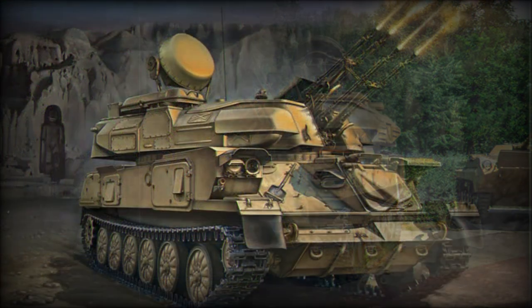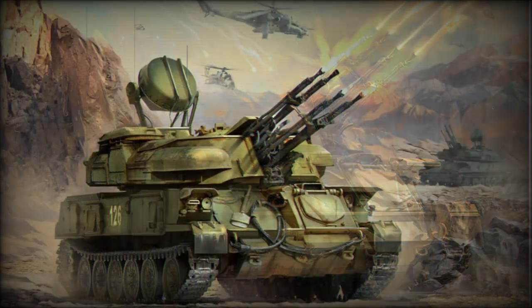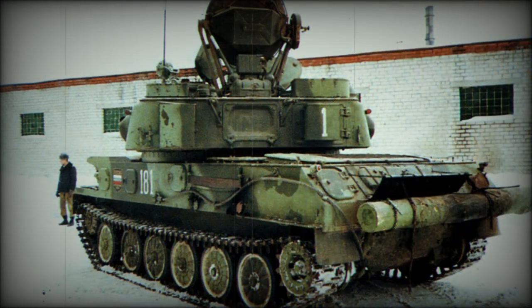At the time, the primary system available to the Red Army was the ZSU-57-2 track series, mounting a powerful set of 57mm cannons. However, despite this large-caliber armament, the system was inherently limited by its optically aimed tracking system, lack of integrated radar, and no provision for engaging targets while on the move. Onboard ammunition storage was also limited to just 300 rounds of 57mm projectiles.